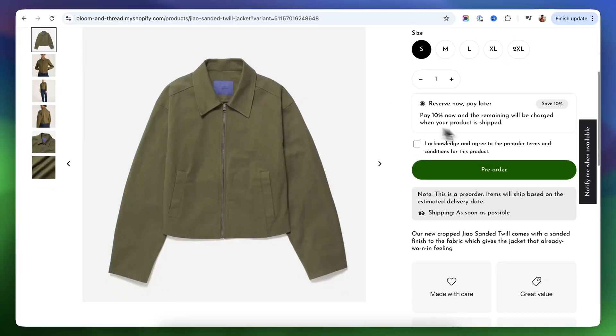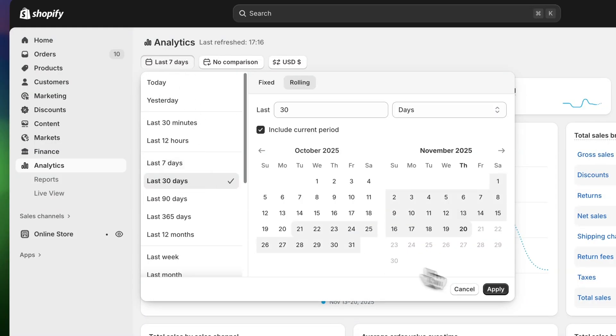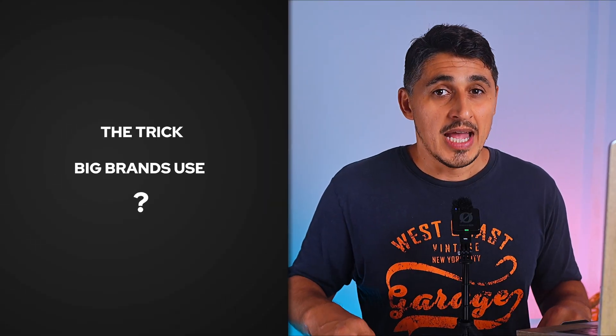In this video, I walk you through how to set up pre-orders and back-in-stock alerts step-by-step. And remember the brands I mentioned in the beginning of the video? I'll be using the exact app that they are using to set up pre-orders. If you're new here, my name is Christian. I spent over 10 years helping stores grow and improve their sales. Make sure to subscribe for more videos like this, and stick around because I'm going to show you a trick big brands use to turn anyone who sees that pre-order button into an actual sale.